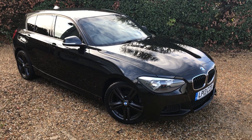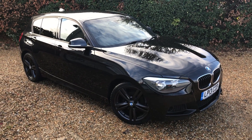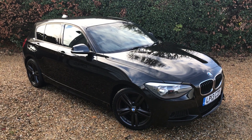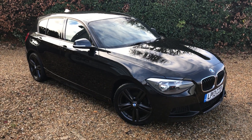Hello, welcome to Murfin Motor Company. Today I'm going to show you our glorious BMW 1 Series. This is a 2013, it's a 118 diesel M Sport manual, done 46,000 miles. The car is immaculate, it's such a tidy thing.